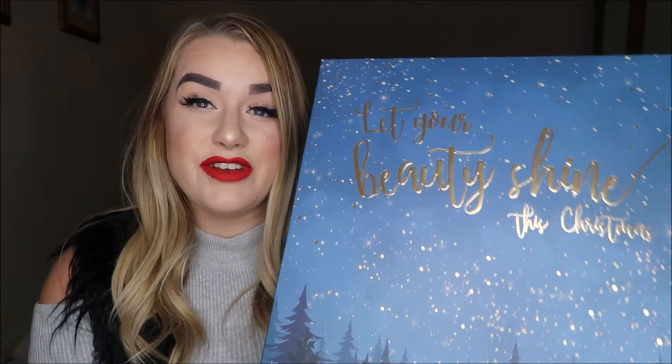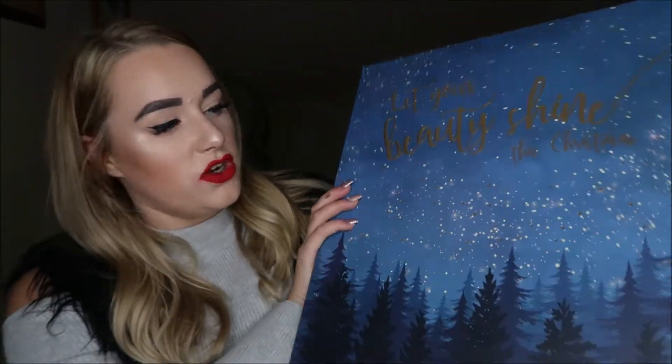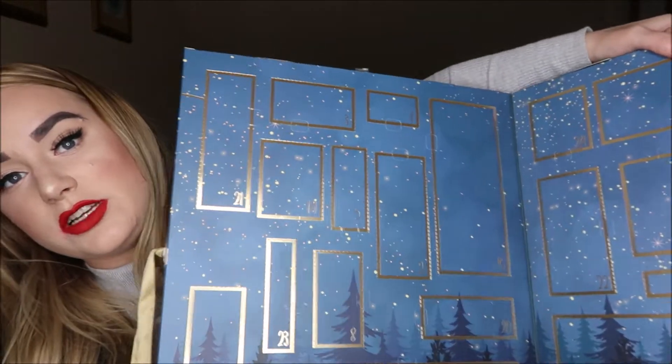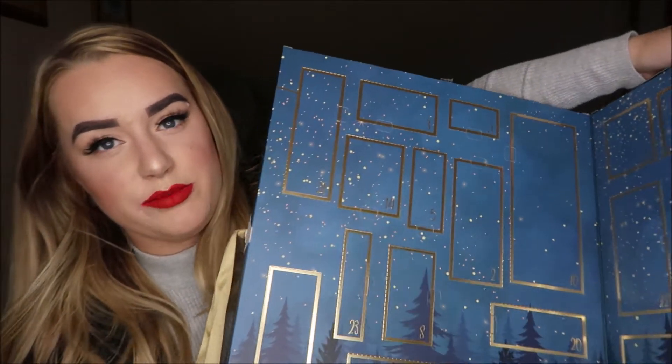We're going to go through each door and unbox every single one to show you what's inside. Spoiler alert — if you don't want to know what's inside this advent calendar, click off the video now. This calendar has 24 days in it, which is amazing value for £60. I'm going to start at number one and work all the way through to number 24.